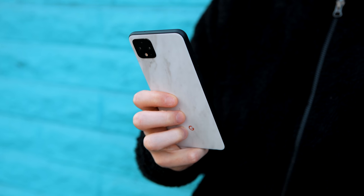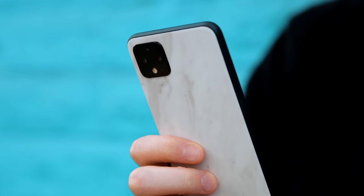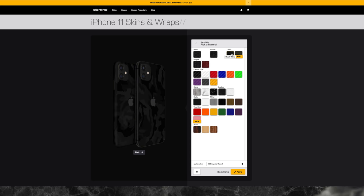If you want to protect any of these devices, you can pick up a dbrand skin. They come in a lot of colors and textures, and you can even do a two-tone design customized on their website. It gives your phone a unique look while providing some protection — I'll drop a link to that down below.